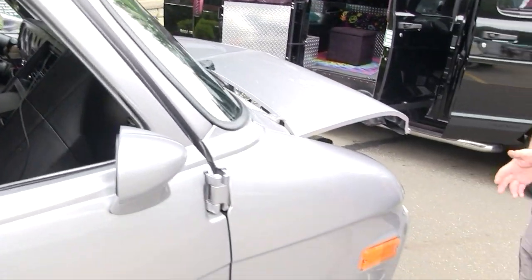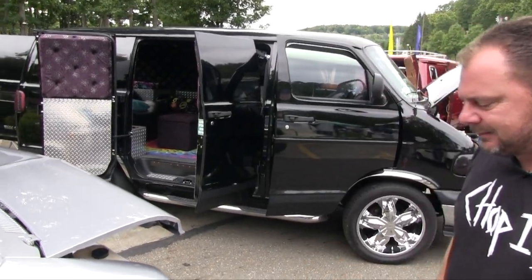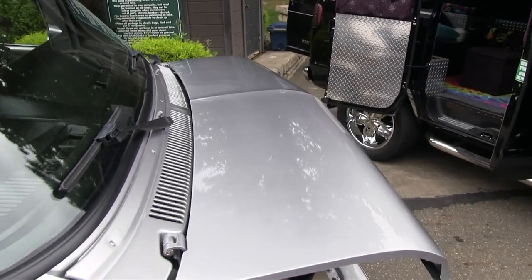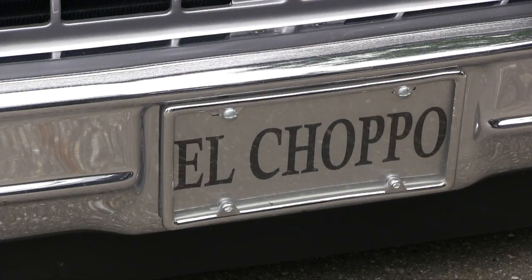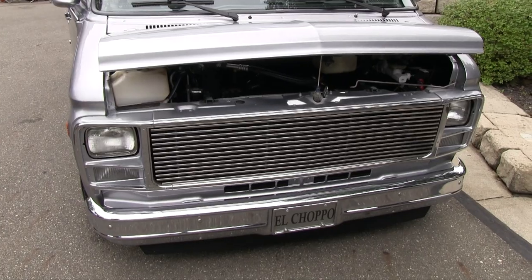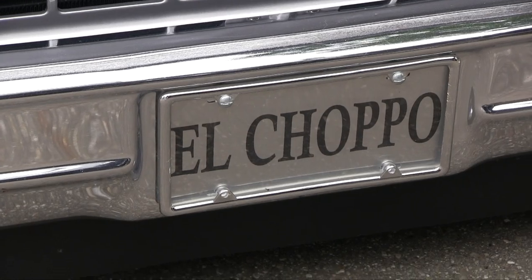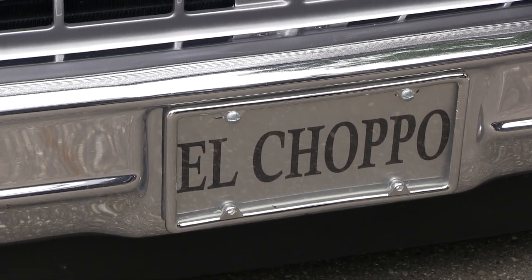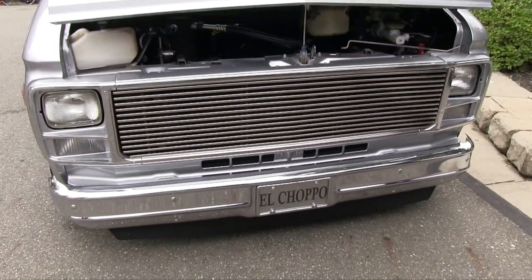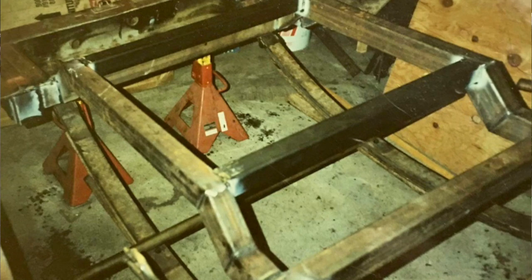I got my little chop top, tubbed out — fun, man. El Chapo. Some people get confused by the name, like, no, I'm not a drug lord — it's just a fun name. But it definitely has an attitude, so it kind of goes with it.